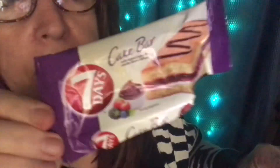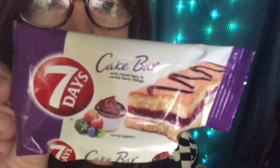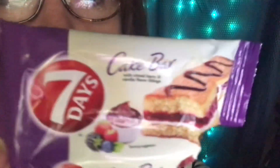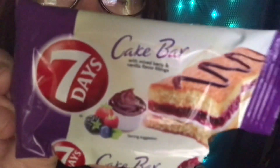Hey you guys, let's do a little Rite Aid haul and some ramble chat. Look what I found in the drawer — I thought we had eaten them all a few months back when we got them. A lot of YouTubers got these from Dollar Tree, but you can get a better deal from Walmart. It's called a Cake Bar, and this is what it looks like.